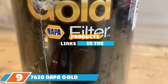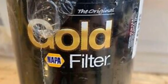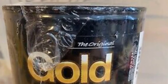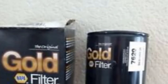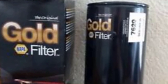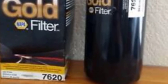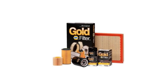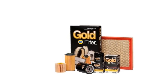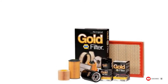Next at number 9, we have the Napa Gold 7620 Oil Filter. If you need the best bang for your buck, this might be your best bet — it's a 12-pack of filters at a very reasonable price. The filters are approved for Dodge and Sterling trucks. The Napa Gold 7620 has over 20% more media surface area than other basic oil filters, allowing for faster and more efficient oil filtration. Note that it does have a plastic gasket instead of a rubber one, which is slightly less durable, but the rest of the filter is made with heavy-duty materials and is easy to install.